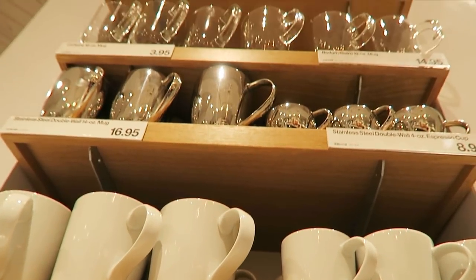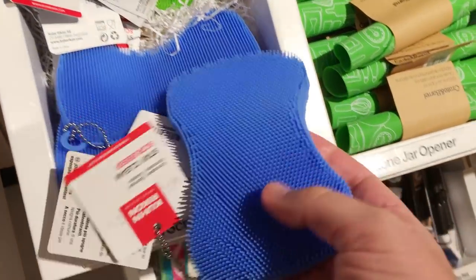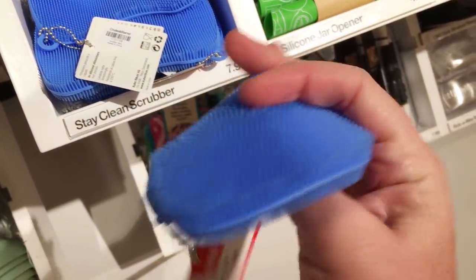They also have a lot of fun kitchen accessories. If you come across this sponge, go touch it — I don't know why but it feels really cool. Like forget fidget spinners, I think I'd rather play with this.